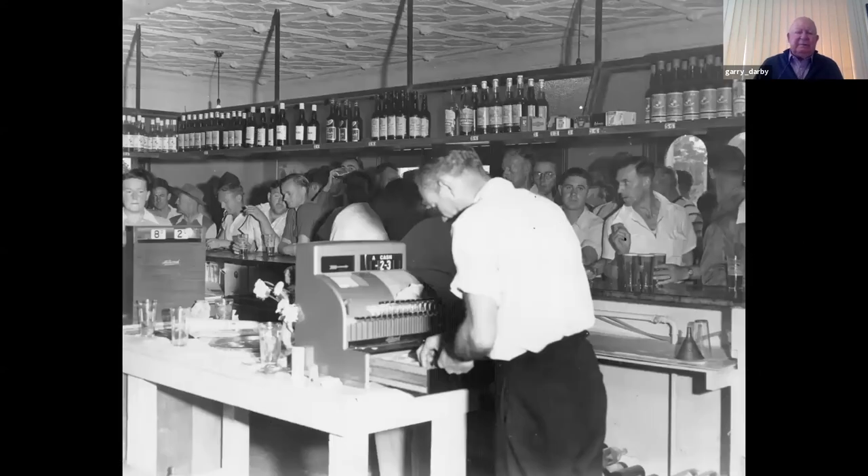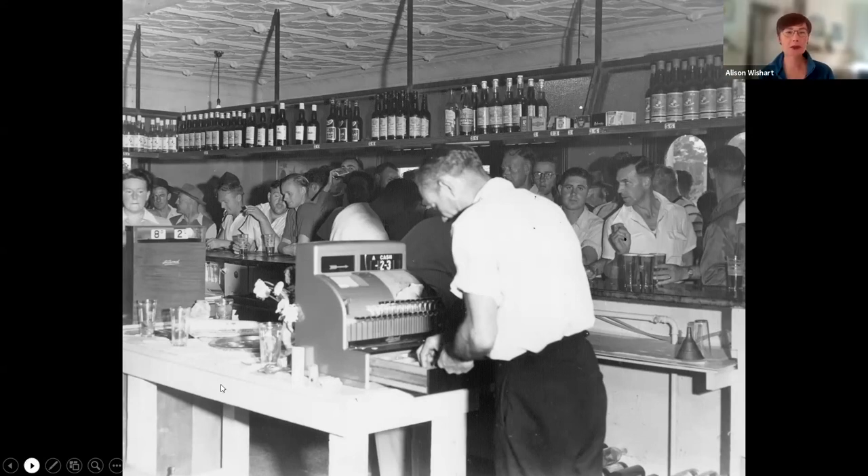This is the infamous six o'clock swill. There was a law passed that hotels needed to close at six o'clock, so those chaps in the background were drinking as many schooners as they could before six. Mick was famous for this. One till in the background shows eight shillings and two pence — before decimal currency, of course. Mick Moylan bought this hotel in 1952 from a character called 'Lousy Les.' That gives you an insight into the inside of Mick Moylan's.